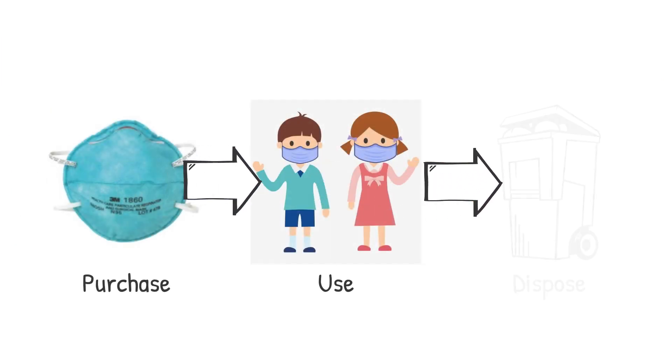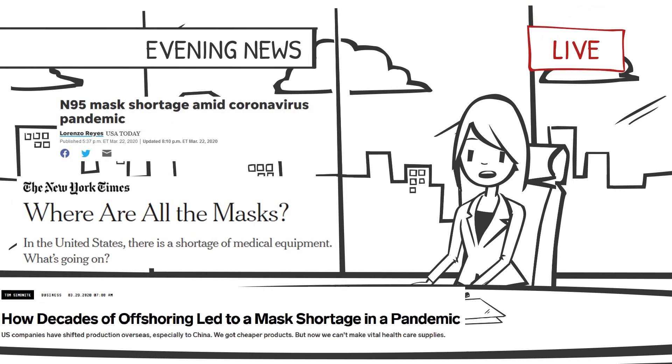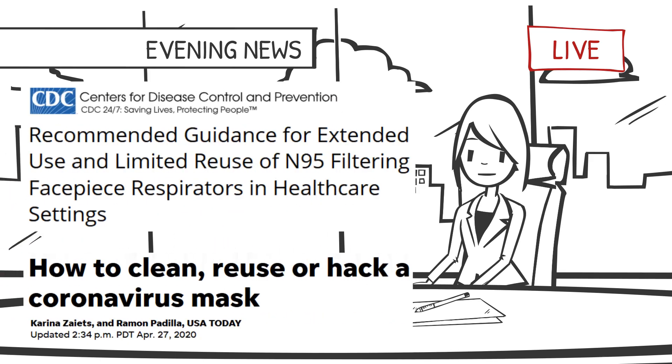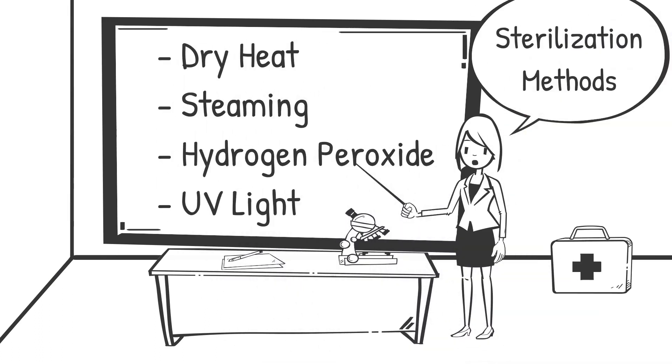Conventionally, N95 masks are designed for single use and need to be discarded. However, during the COVID-19 pandemic, the world faced a severe shortage of N95 masks for frontline medical workers, prompting researchers to study the possibility of reusing these masks. The proposed strategies for sterilization include using dry heat, steaming, hydroperoxide, or ultraviolet light, making masks safe once again for reuse.